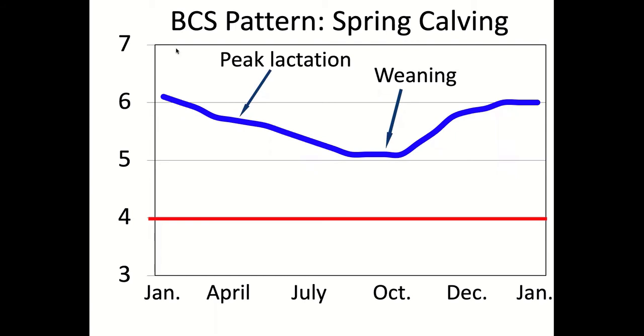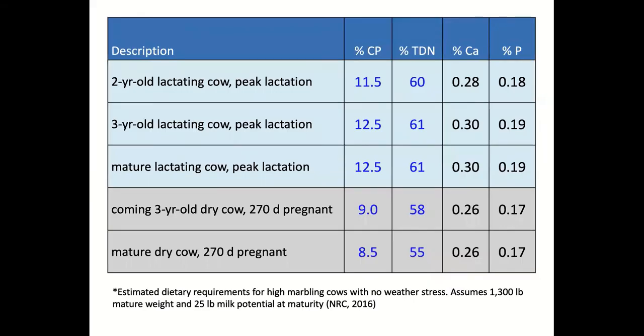Looking at a late-winter calving cow: start her in good condition above that five minimum, and from calving to weaning she'll typically lose some weight. Then we'll have roughly 90 to 120 days to get weight back on her before winter, and then we hold her steady. Peak lactation is about 60 days after calving — that's when cows are producing the most milk and nutrient requirements are highest.